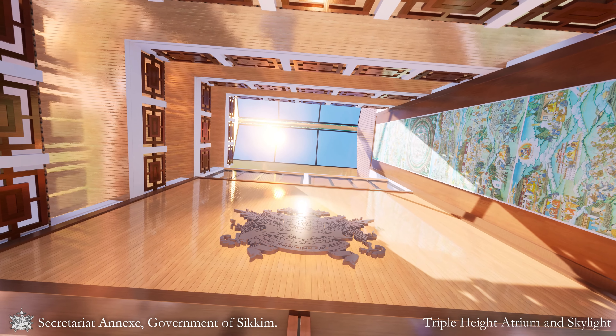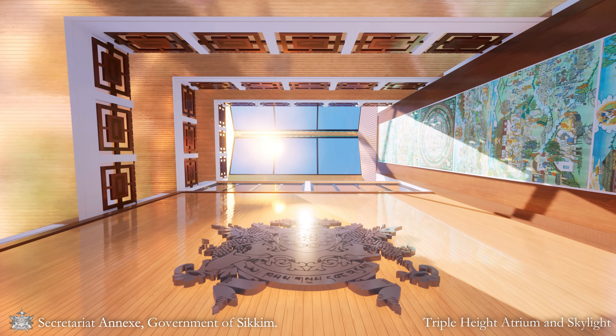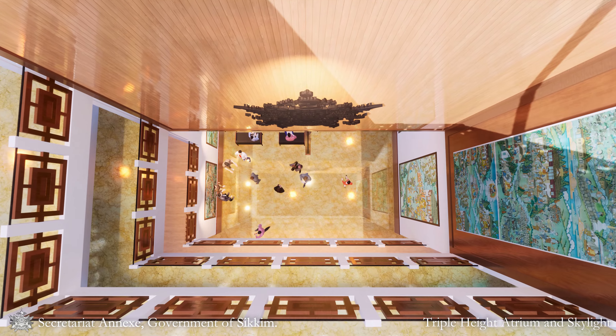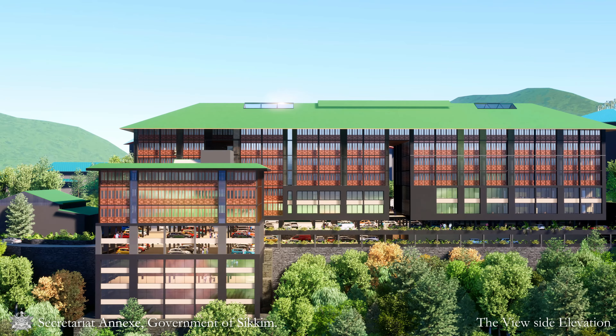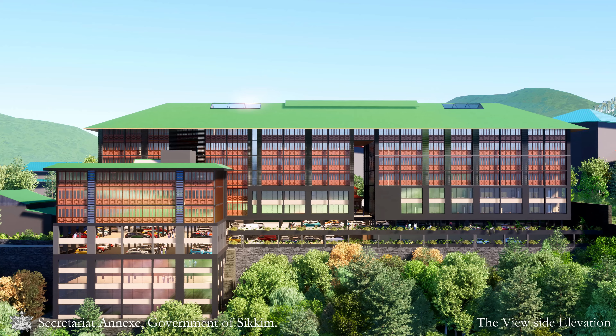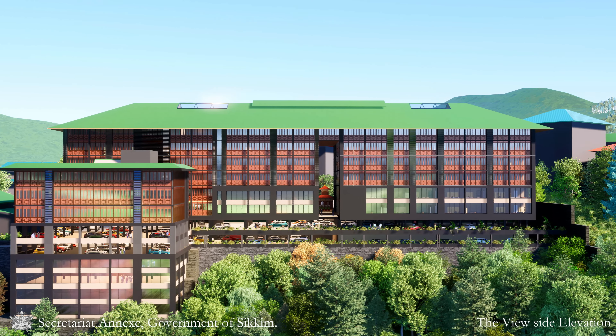This design element aligns with GRIHA standards, specifically targeting a skylight-to-roof ratio of four percent, just below the maximum allowable five percent. The wall projections on the building facades define the elevation of the building, contributing to the overall visual and architectural appeal of the facade.